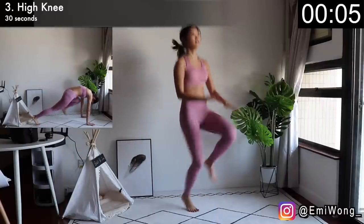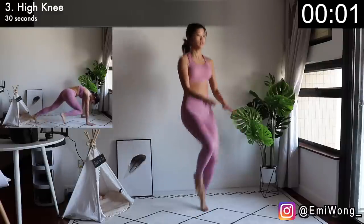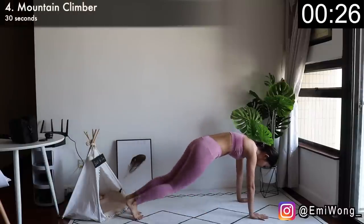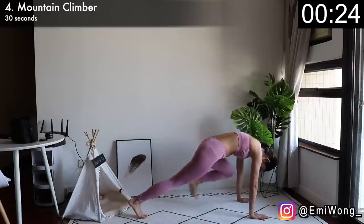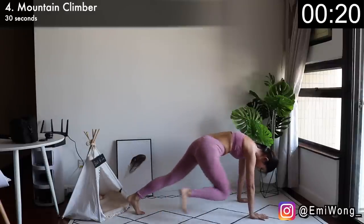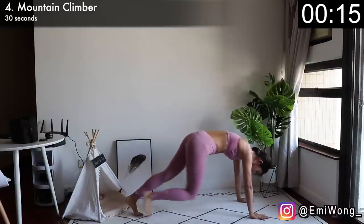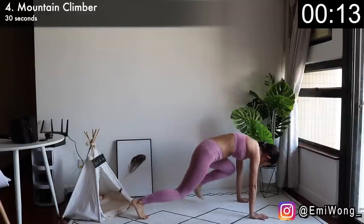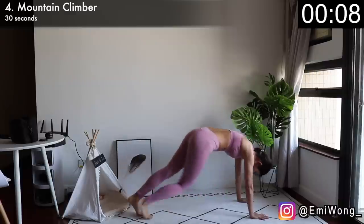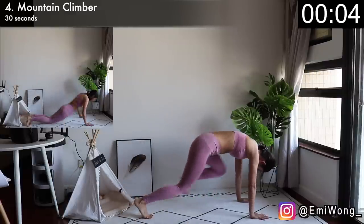Next one is mountain climber to work the abs from all angles. Fourth one, get into a high plank position. Tighten your abs to bring one knee to touch your elbow on the same side. Alternate between sides — no need to do this super fast. The key is to focus on working the abs in every rep and be mindful to really crunch your abs. Hang in there till 30 seconds is up.